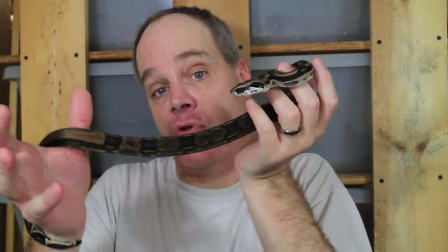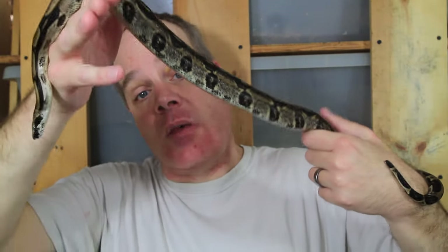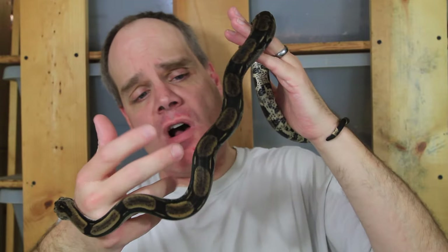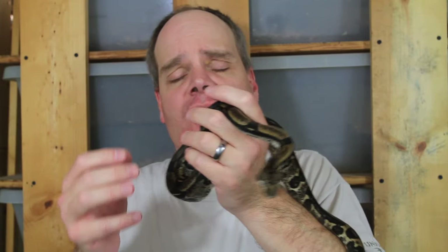One thing to note is that besides the dark color, there are also anerythristic forms, which lack red and yellow pigments. You can see this one has some underlying yellowish pigment that contributes to the brown, which gets more masked as they become adults. The pair I have from the Vin Russo bloodline is supposedly heterozygous for anerythristic. I had a decent-sized litter — about 17 babies in 2022 — and to me none of them really looked anerythristic.